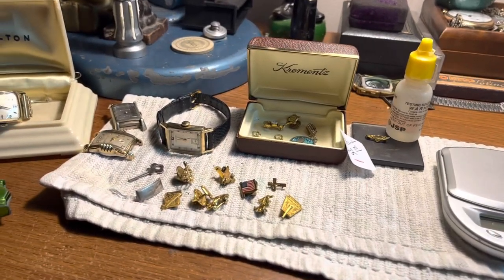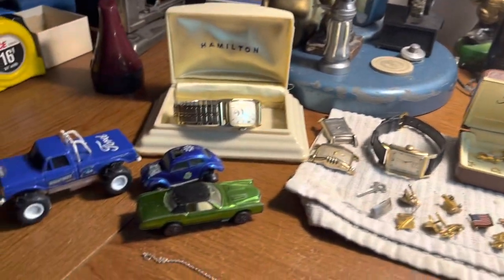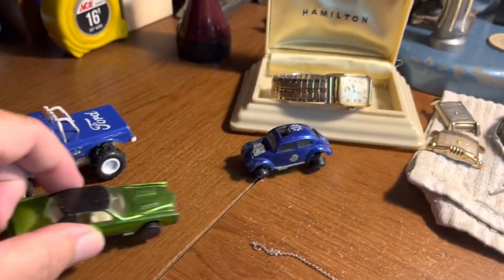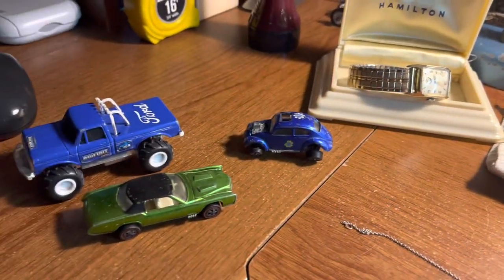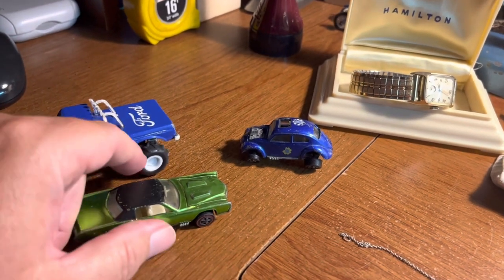The stuff I'm going to focus on in this video are some watches, some gold, and some redline Hot Wheels. I found this at a church sale - they had a bin of die cast cars and I looked in the bin and saw this one right off the top.